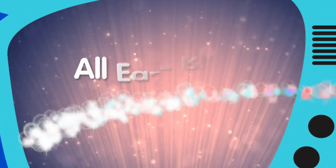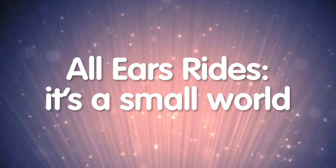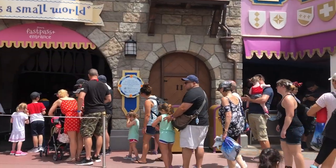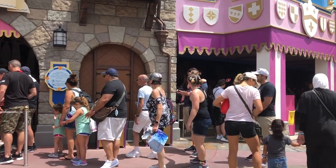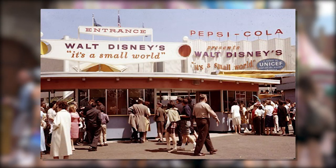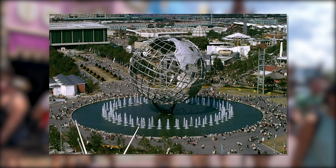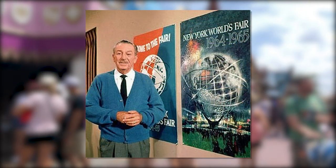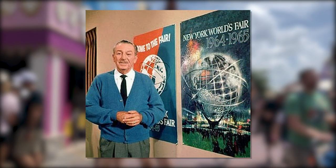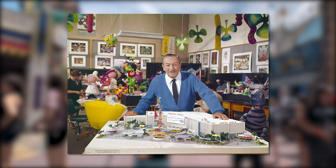It's a Small World: Walt Disney originally designed this attraction for the Pepsi-Cola Company to benefit UNICEF at the 1964-65 New York World's Fair. When the fair closed, the attraction made its way to Disneyland and was so popular that it was installed as one of the original Fantasyland attractions when Walt Disney World's Magic Kingdom opened in 1971.